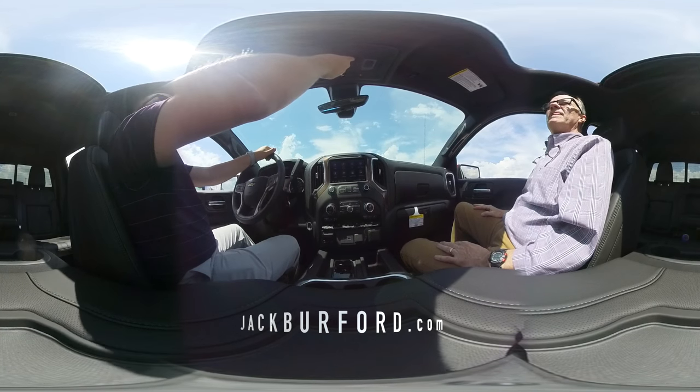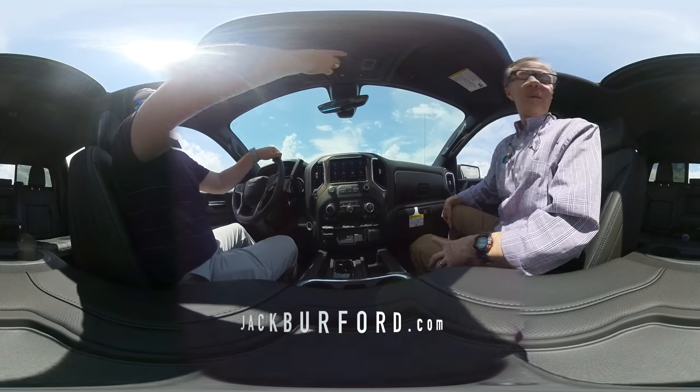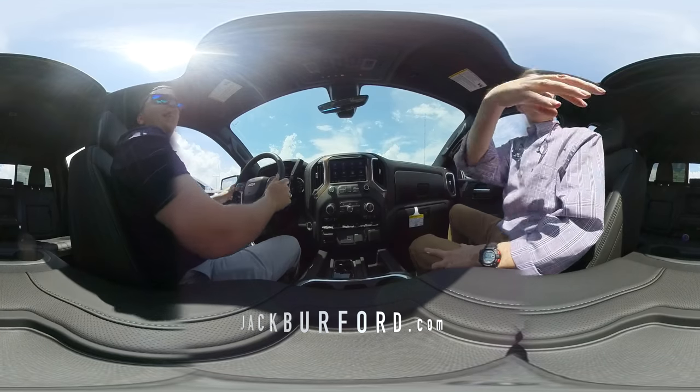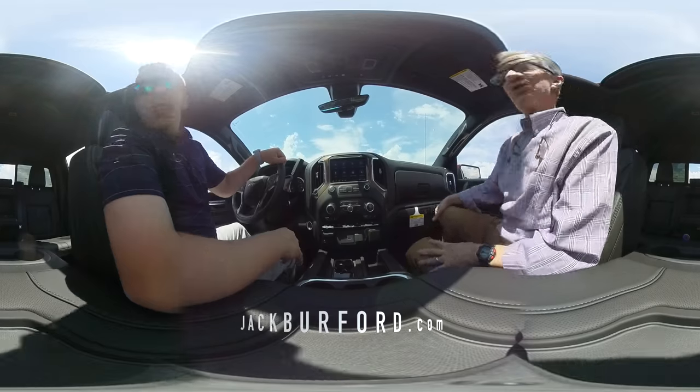And then you've got the added feature of your sliding rear glass. Oh, and then the sliding rear glass! Oh, cool. I was hitting the wrong way — oh nice, yes! You can turn around and see that as well on the 360 video, just right in the back there. So sweet. That is cool.